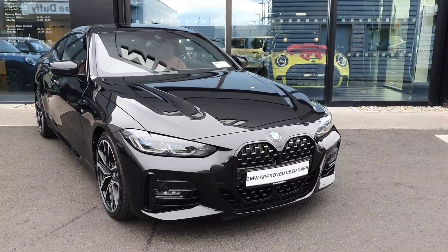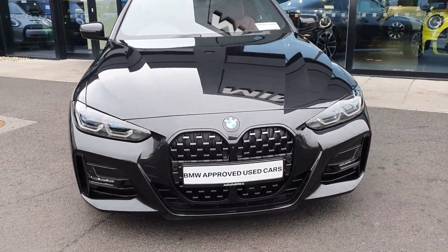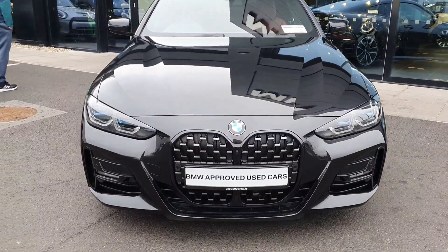Hello and welcome to Joloffy BMW here in Charlestown. My name is Sonny Jaffney and today I'm showing you the stunning 2023 BMW 420D Coupe.